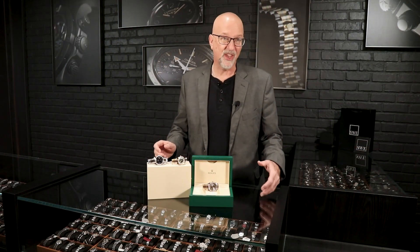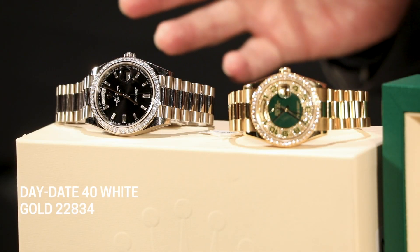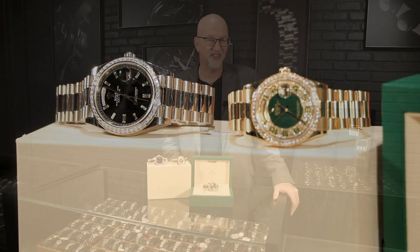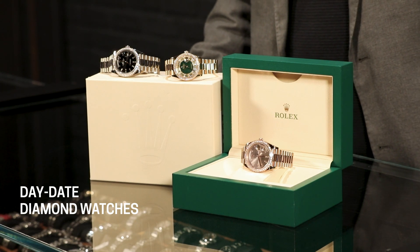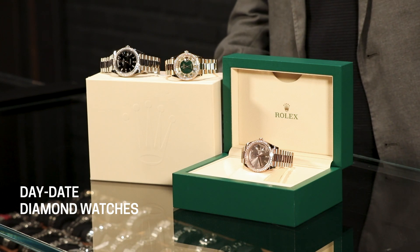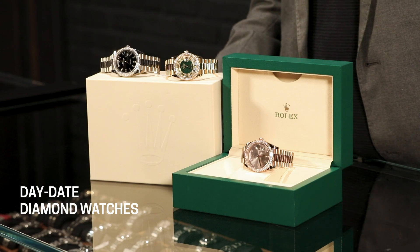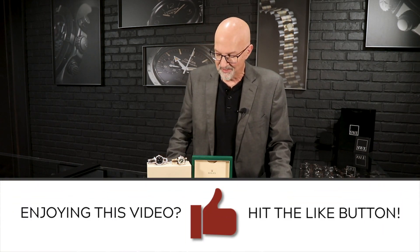These have the solid center-link bracelets, the really nice machined clasps, and the current updated movement. Rolex's diamond work is really just unlike other companies — they hired an army of gemologists when they converted everything over to in-house production, and they match all of the stones. They are phenomenal in scintillation and brilliance, perfectly matched for color and clarity, and Rolex even goes to the lengths of making sure that the tables are all lined up the right way as the diamonds are set. It's a different level of care, and you're never going to be disappointed when you see one of these Rolex watches under the Christmas tree.